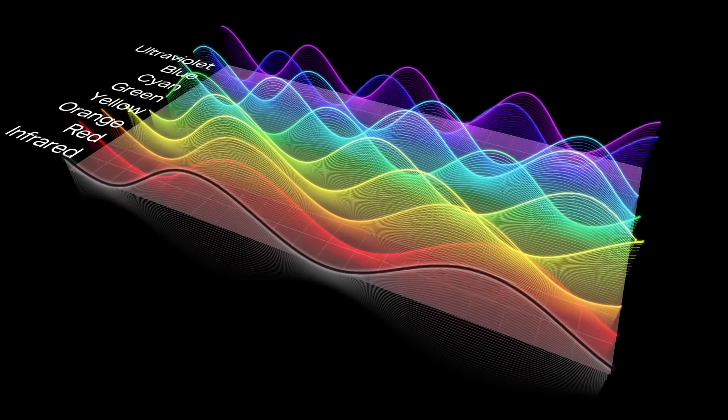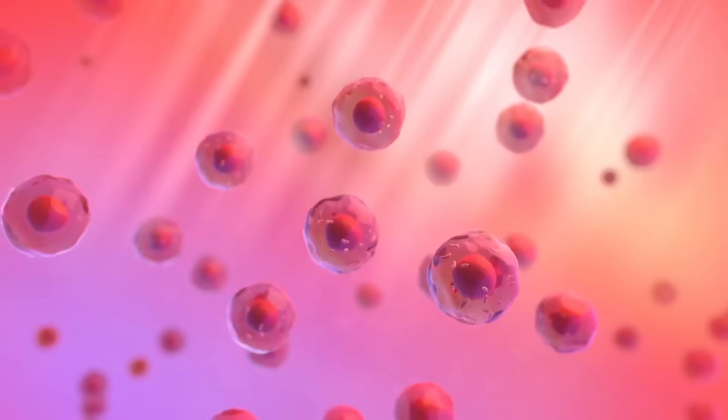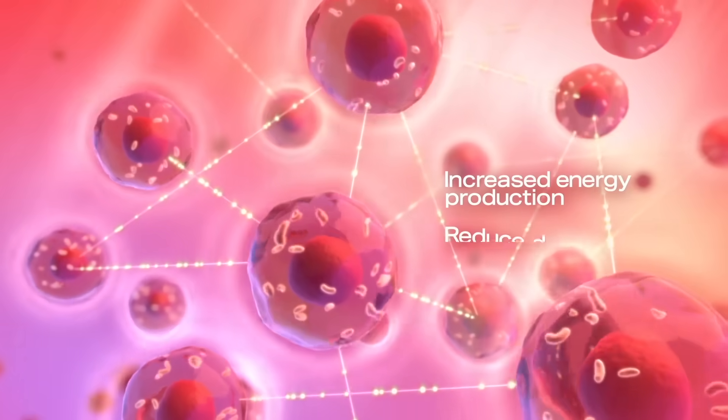There's been a recent surge in the popularity of red light therapy masks. At the right wavelengths, red and near-infrared light can penetrate your skin and stimulate your cells to produce more collagen and reduce inflammation, leading to smoother, firmer, younger-looking skin. But not all red light masks are created equal, and if the device you're using doesn't have the right power or wavelengths, it might not be doing anything at all.